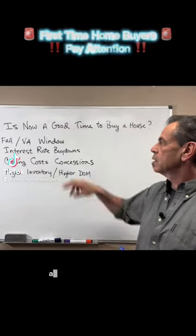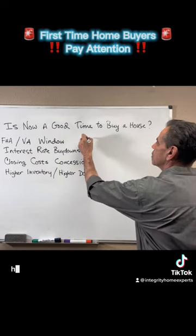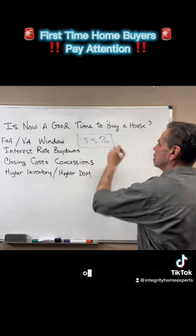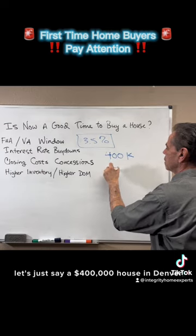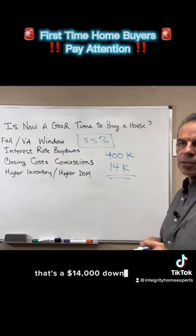So what does that mean for you? An FHA loan has a minimum down payment of three and a half percent. So let's just say a $400,000 house in Denver — that's a $14,000 down payment.